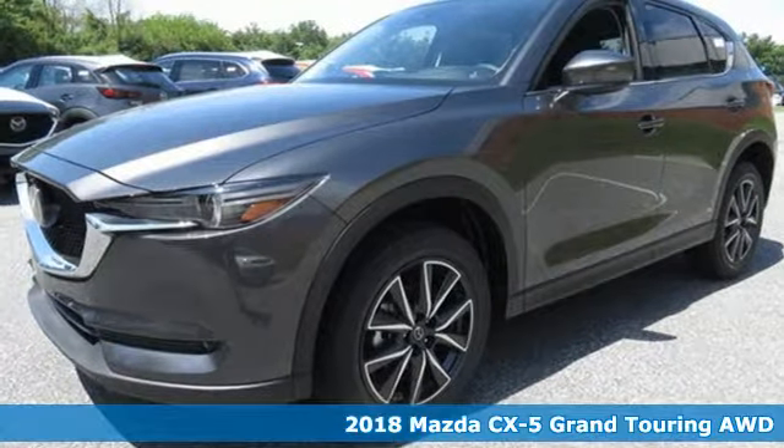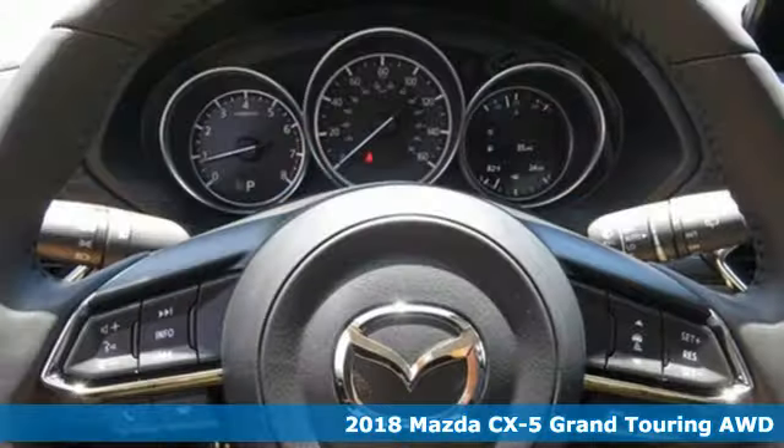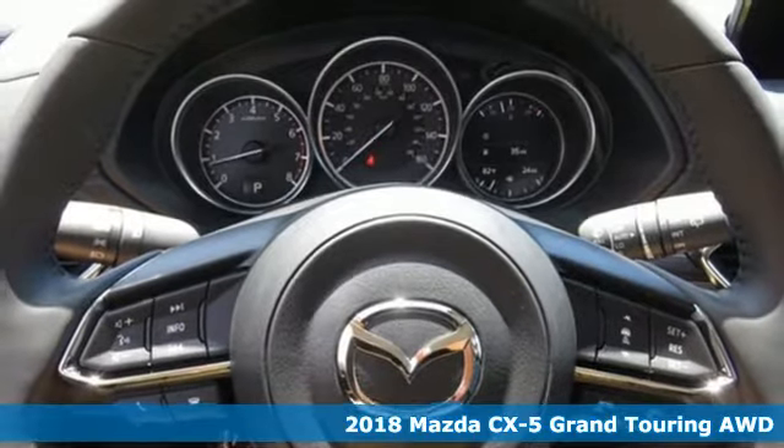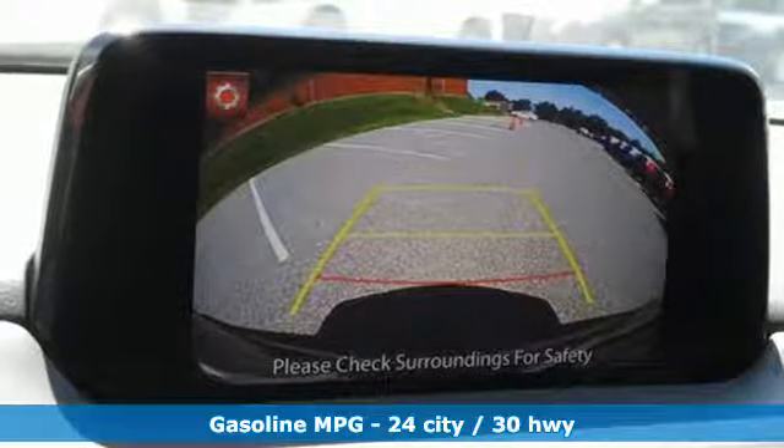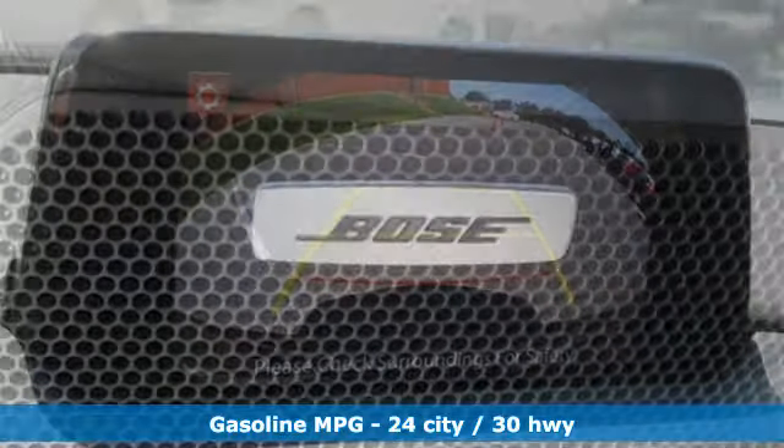Here's a new 2018 Mazda CX-5, a compact SUV you can be proud of. This CX-5 handles like a sports car and looks as poised and powerful as a predatory animal on the hunt.